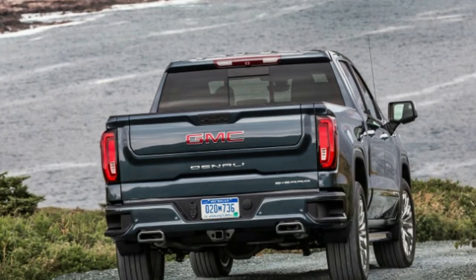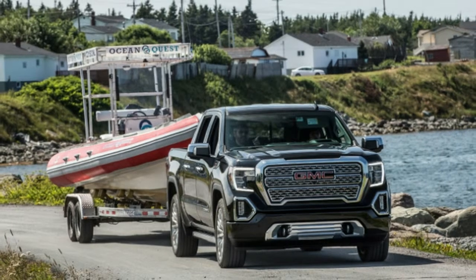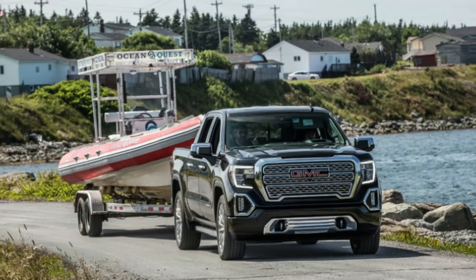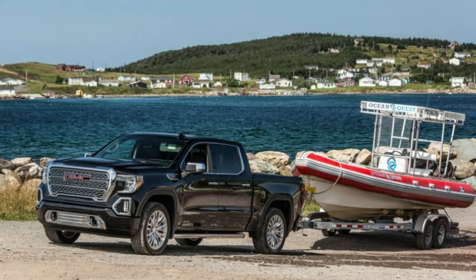Badge engineering was applied to such notable machines as the Cadillac Cimarron, Buick Terraza, Chevy Aveo, and Saab 97X. Things, at least on the surface, seem to be changing. GMC says it's making a concerted effort to differentiate its product portfolio from the rest of GM, but their results have been mixed.